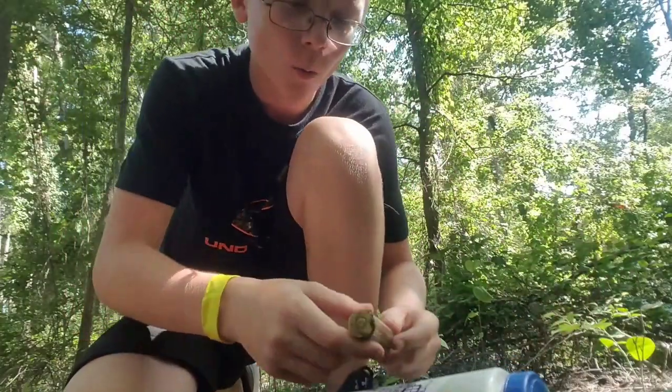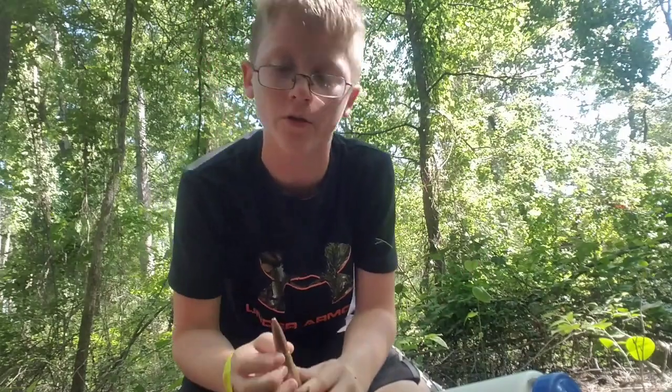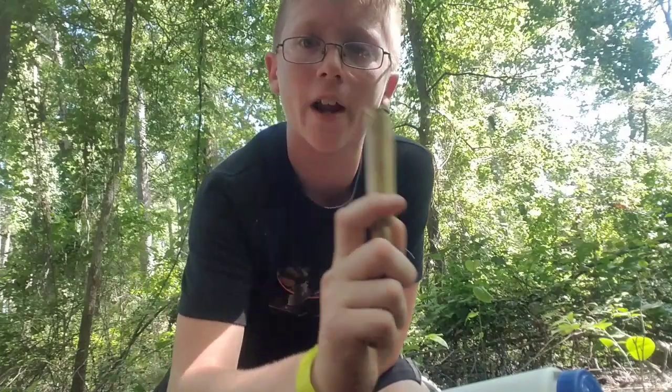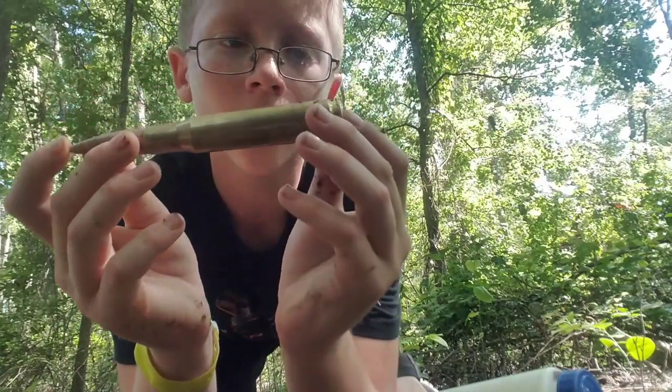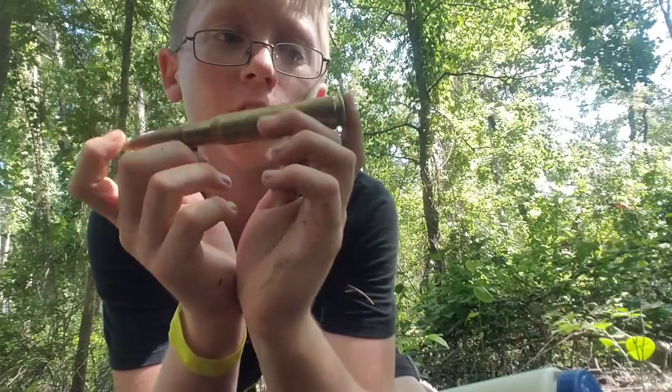So while we're waiting for the minnow trap in the creek — let me get down, this kid doesn't know how to hold the camera right — I'm going to set y'all down on a tree. Here's what I got at camp while I was not doing video all week. I got this 50 BMG bullet. Comment below if you know what gun this actually goes to, but it said it was a 50 BMG bullet.